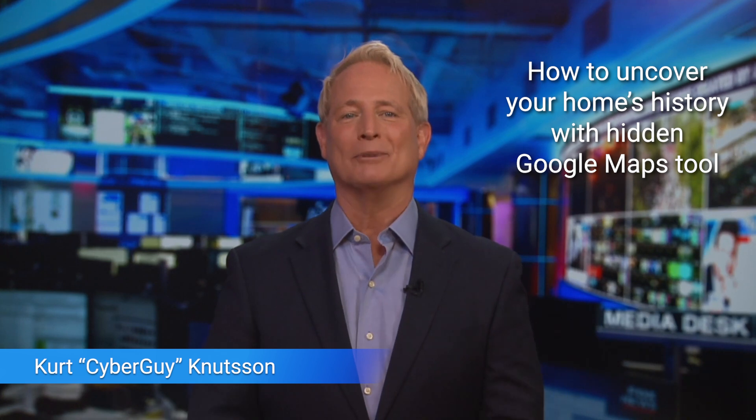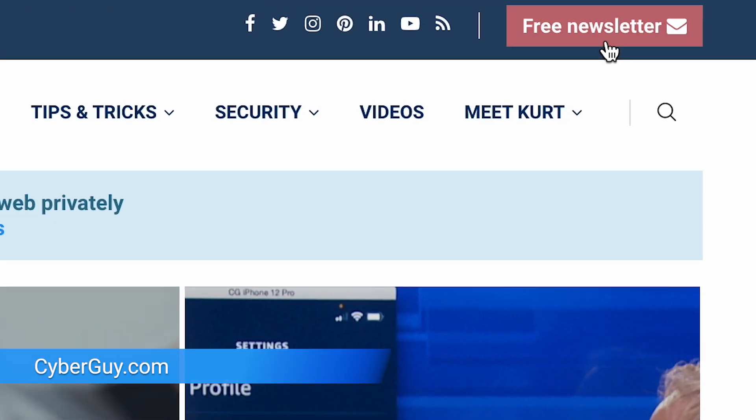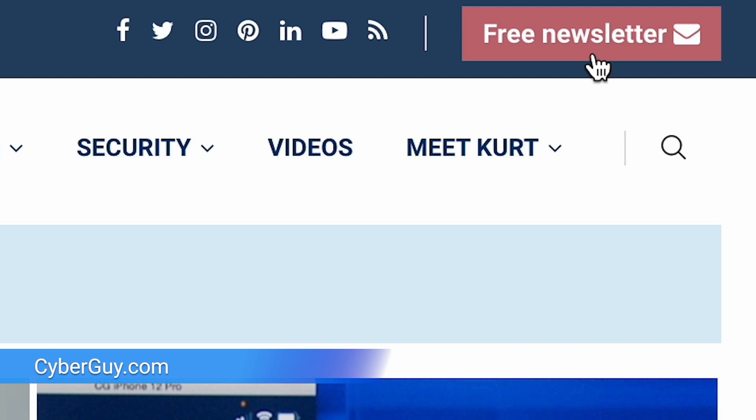Do you know this incredible way to uncover your home's history using this hidden Google Maps tool? I'm Brother Cyberguy and I have loads of exciting news and all my top tips over at Cyberguy.com. Just sign up for my free newsletter while you're there.